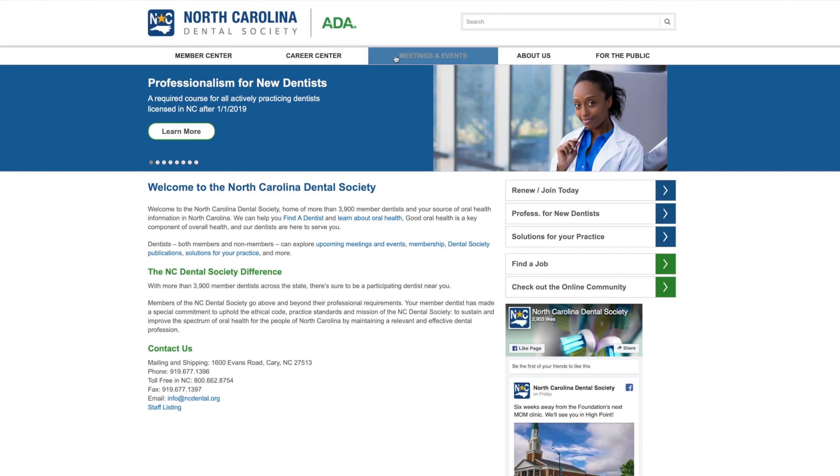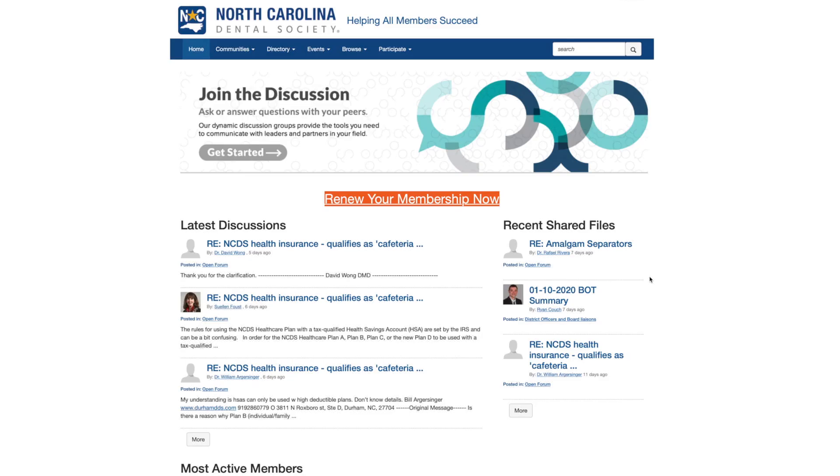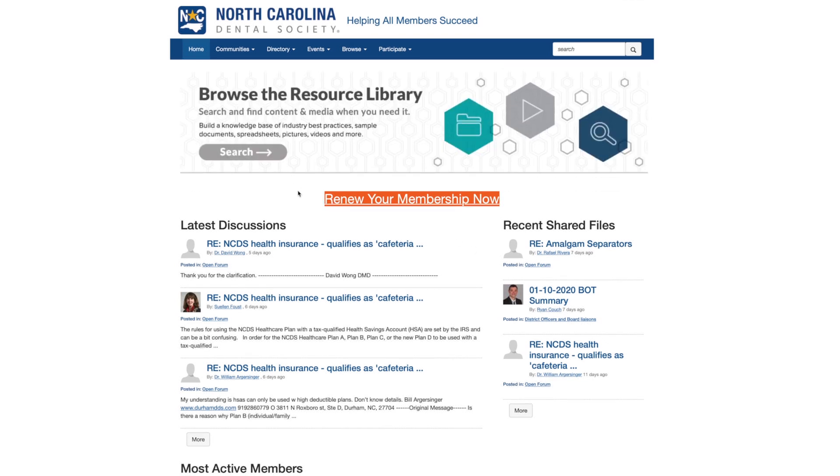You can also connect with dentists across the state on NC Dental Connect. It's an online community for members only, where new dentists and experienced dentists answer the latest questions. You can talk about whatever's on your mind. Disability and life insurance are super inexpensive, plus you can get a discount on really great liability insurance, and you can save thousands of dollars on student loans — and we all know the student loan struggle is real.